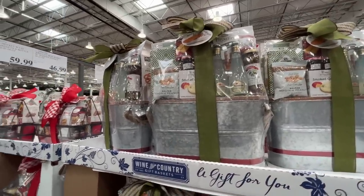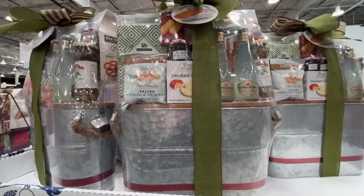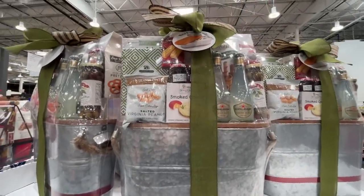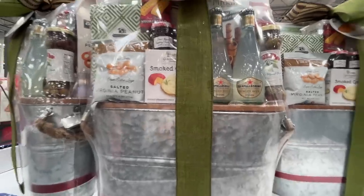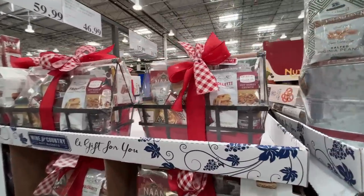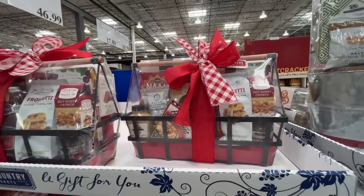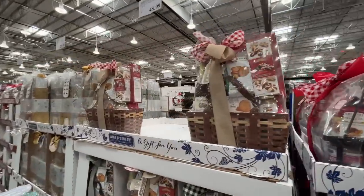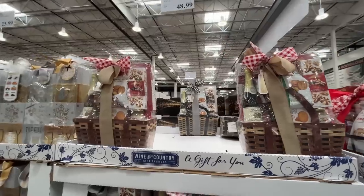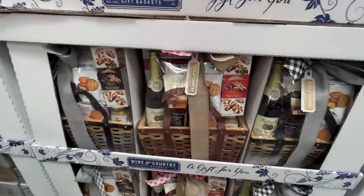A hostess gift set with rope handles — $47 or $60? What do you get inside? Smoked gouda, little jars of jam, ginger beer, olives, hot honey crunch, hummus. How is that not refrigerated? Also a gift set for $49.